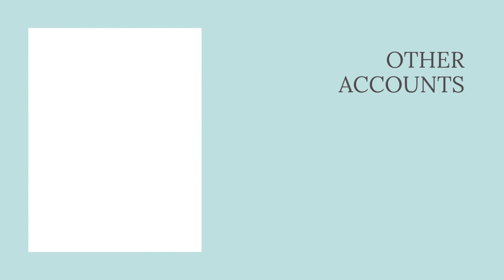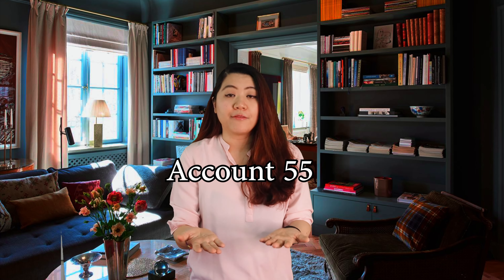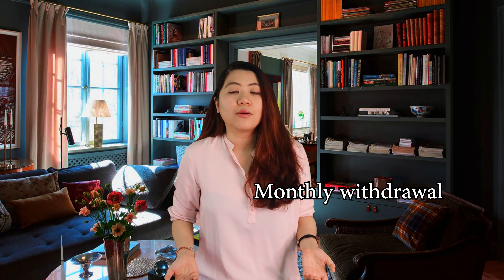Besides Account 1 and Account 2, there are also other accounts such as Account 55. When you reach the age of 55, your money from Account 1 and Account 2 will be combined into a new account called Account 55. Members can withdraw and access their Account 55 savings at any time — they have the option to do a lump sum withdrawal, monthly withdrawal, or partial withdrawal. However, if you have poor money management it is highly recommended to do monthly withdrawals so your retirement fund can last as long as possible.